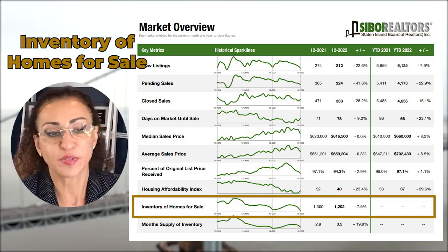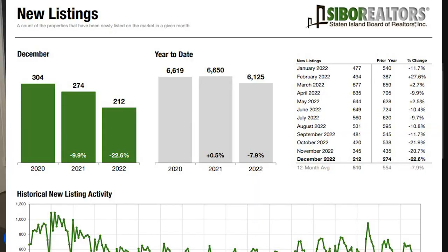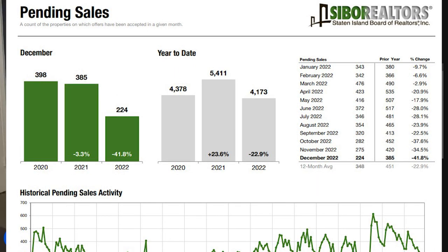Inventory of home sale prices is down by 7.5 percent and the month's supply is up to 3.5 months. New listings were down in December 2022 and year-to-date they were down by 7.9 percent. Pending sales were 224 in December 2022. So what does all this mean, and why have we seen this median sale price drop?